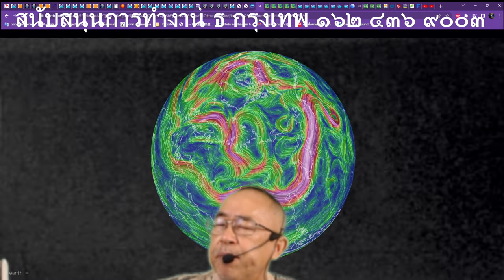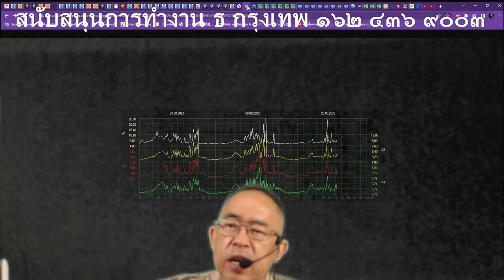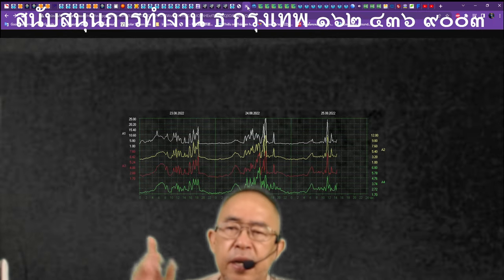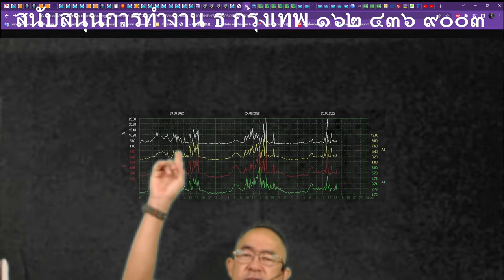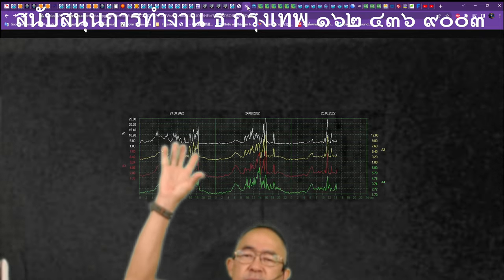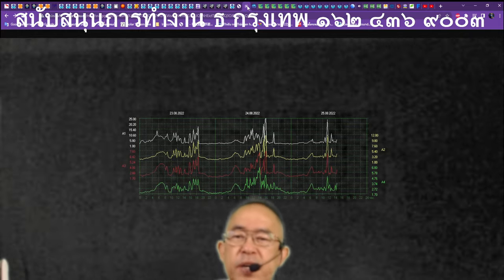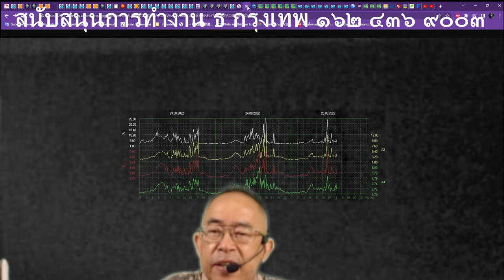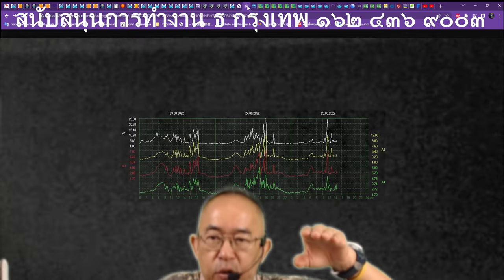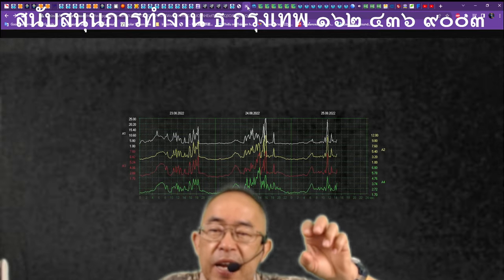Anything can happen at any time. Even the Schumann resonance — the human resonance or heartbeat — is pretty low, about 4 MHz, and sometimes that pops up. It looks like a heartbeat of people going to die, right? The heartbeat is dropping down and sometimes there's a shock — it just pops up.